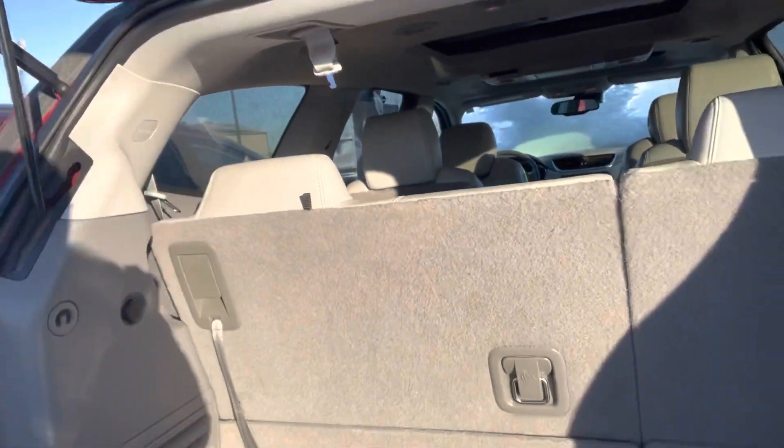It's got a super nice WeatherTech mat in the back to help protect the carpet back here, and third row seating as well.